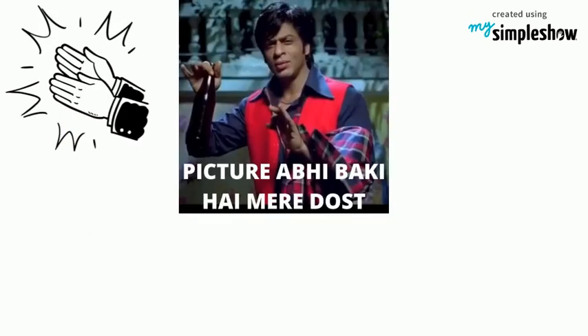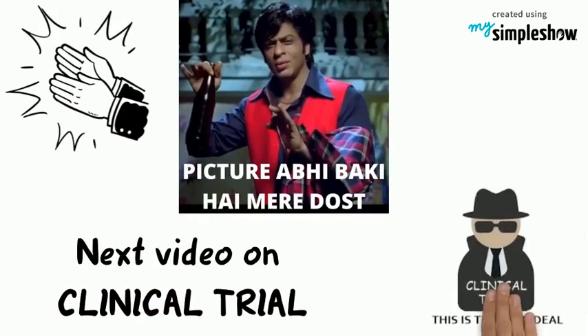That's it. But it's not all over. Tune in to our next video on clinical trial.